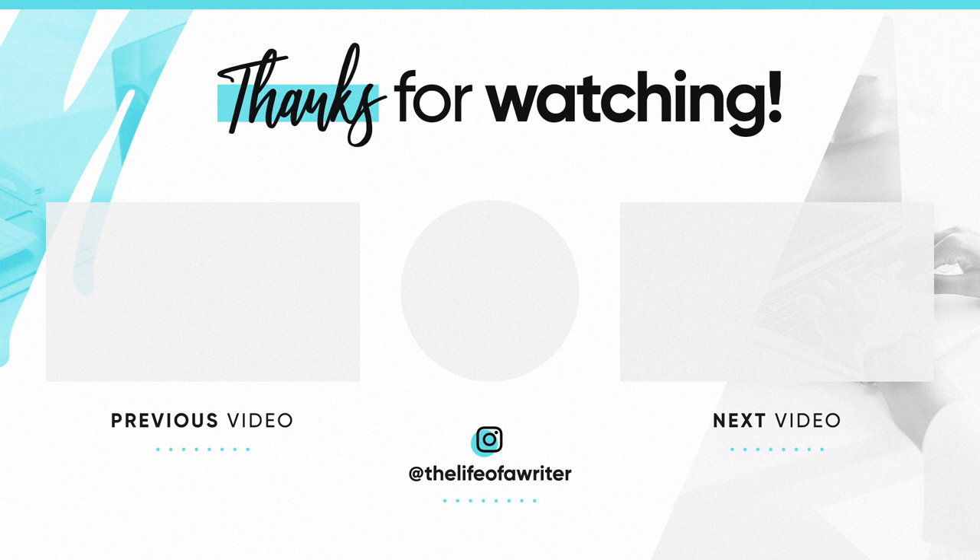If you're looking to hire me as your writing coach, you'll find that information in the description box as well. I look forward to talking with you in my next video. Bye!